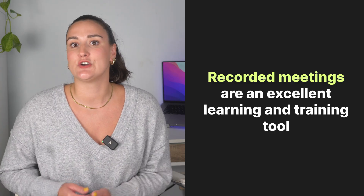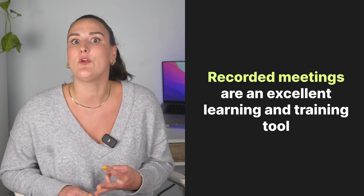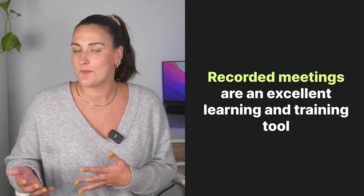You can use recordings for training new team members, reviewing project discussions, and even improving your own meeting skills by reflecting on past sessions. So the real question is, how can you do this for free?